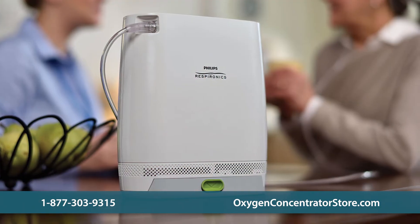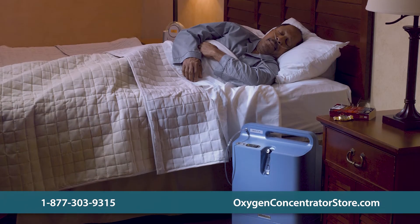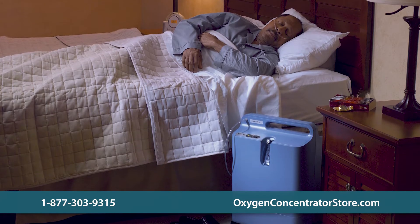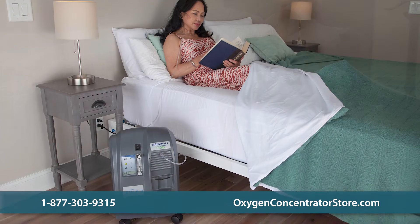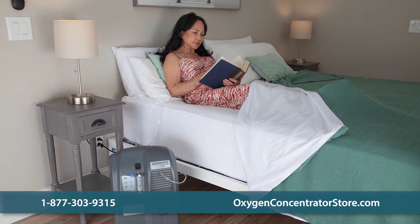Pulse Dose technology can be delivered in a smaller package size and allows for longer battery life. However, most patients who sleep with oxygen need continuous flow because of shallower breathing patterns at night. Sometimes you can use continuous flow oxygen while you sleep, and pulse dose oxygen during the daytime.